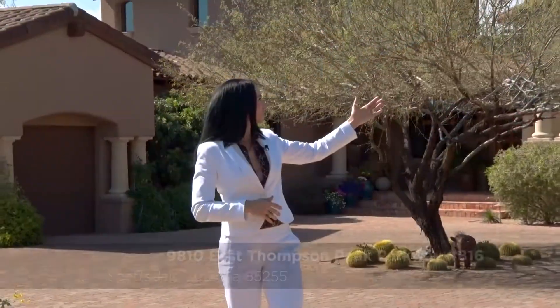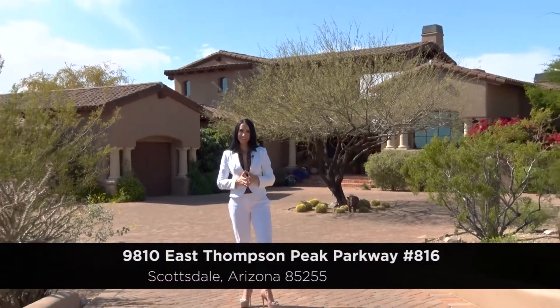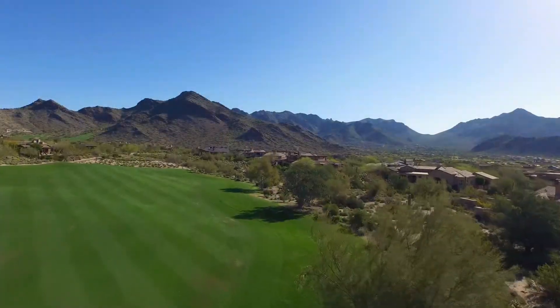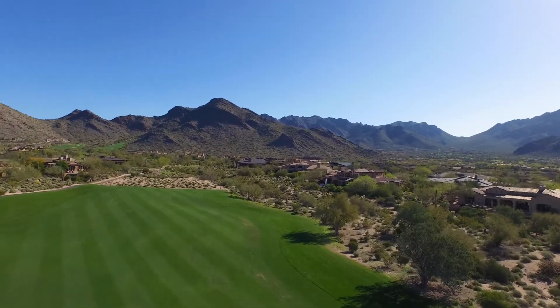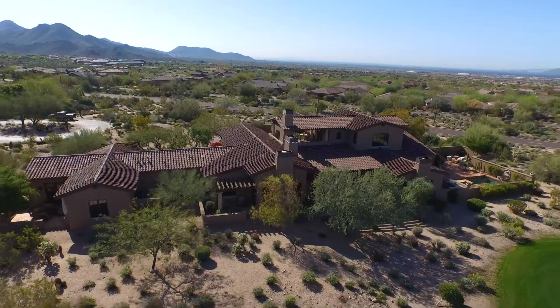Today we're visiting this luxurious custom home located at 9810 East Thompson Peak Parkway, lot number 816 in beautiful Scottsdale, Arizona. Sitting near the eastern edge of town and near the foothills of the McDowell Mountains, this area is known for its amazing views and spectacular backdrops.